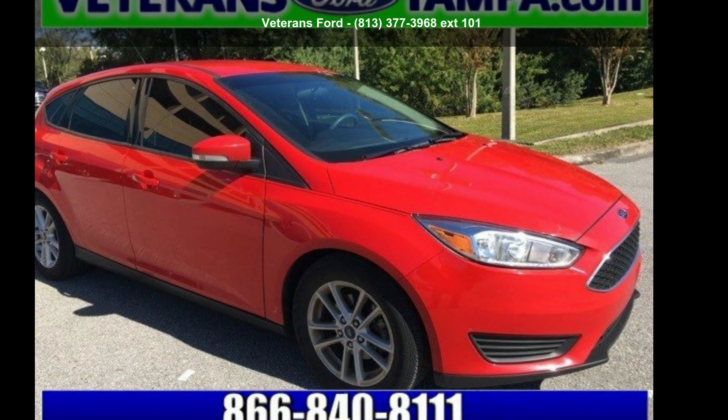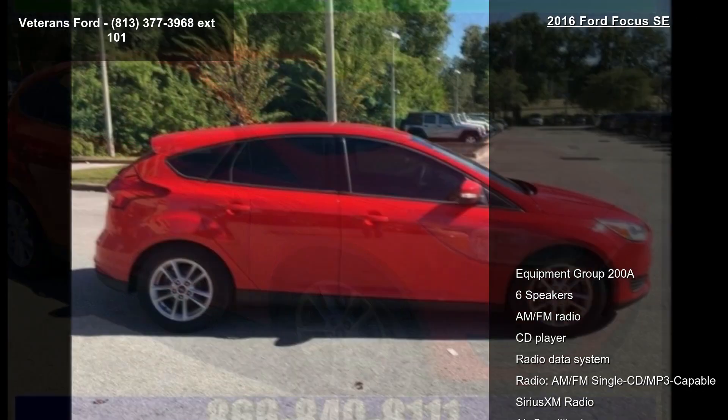Check out this Ford 2016 Focus SE. This may be the set of wheels you've been looking for.